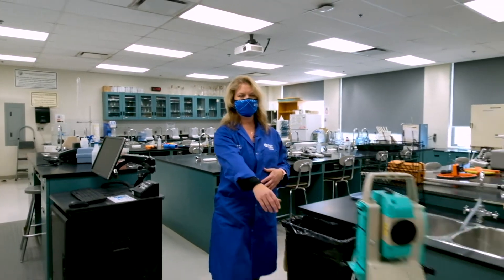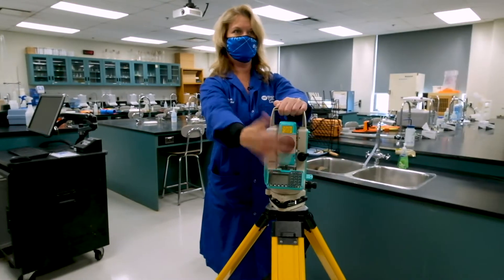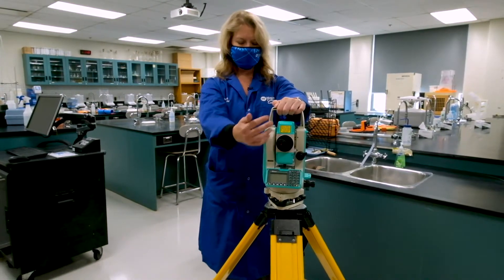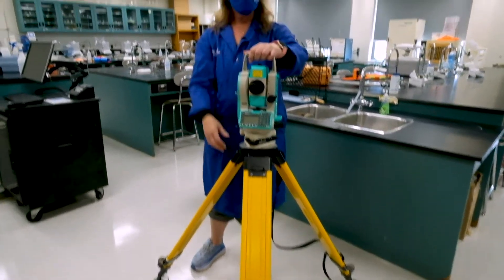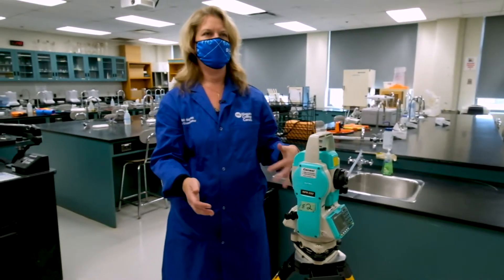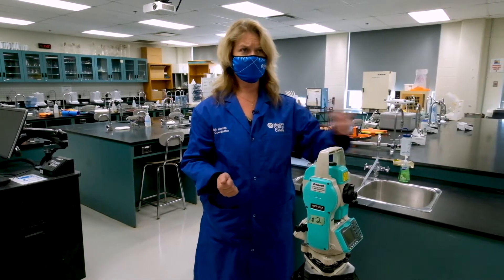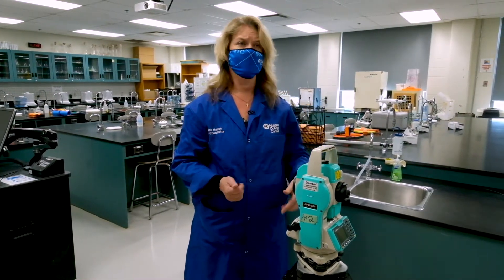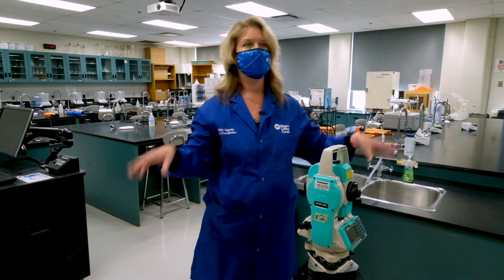Starting with the survey equipment: this piece of equipment is a total station — this is the front, the user side, and it can jack up a bit higher so you're looking through the viewfinder. The purpose of the total station is to measure distances, heights, and angles, so you can get a contour. It's very helpful in landscape design as well as environmental assessments to map out your area.